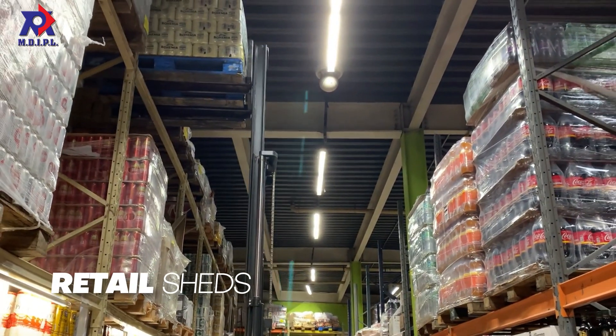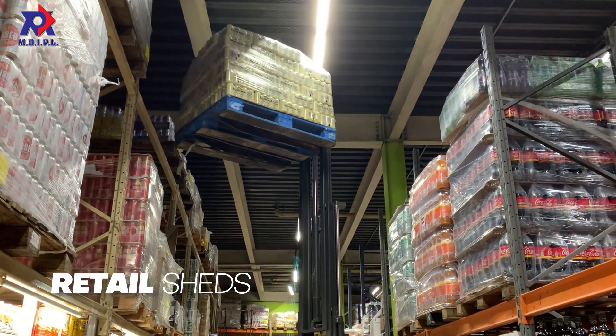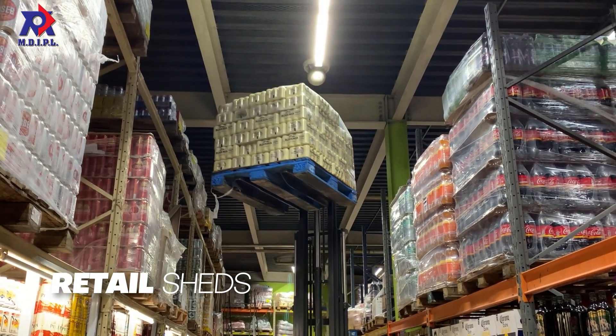Retail sheds. Since flexible use of space is essential for these types of buildings, we fully customize our sheds to suit the needs of your business.